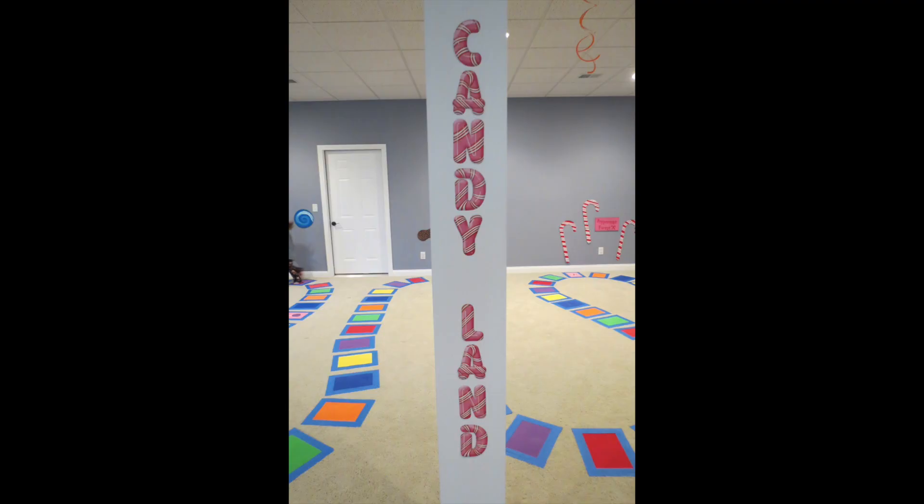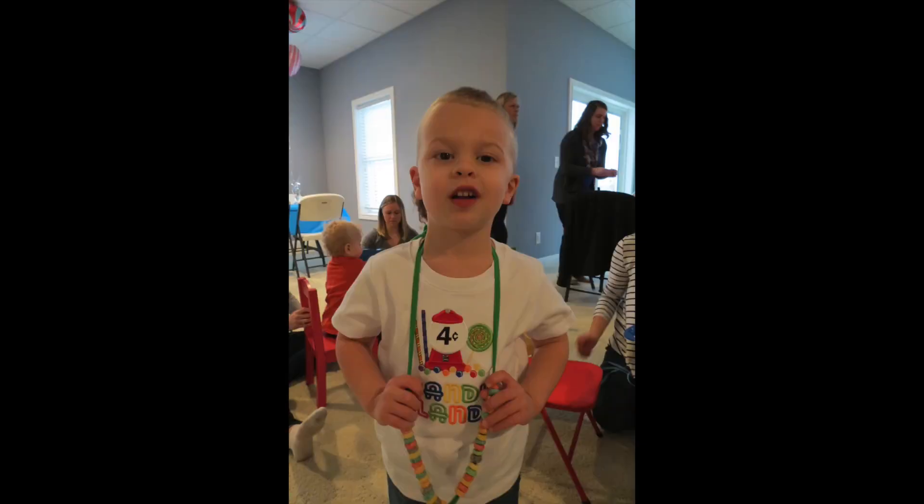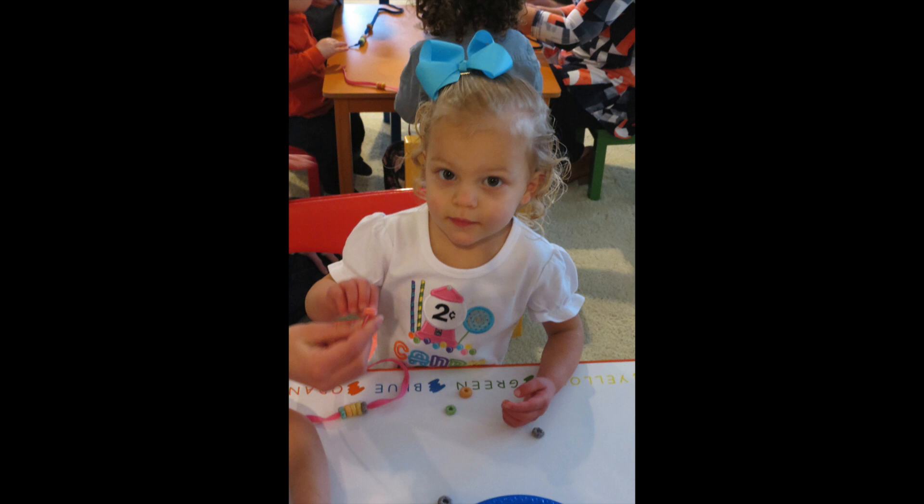Welcome to Mamas with Mom Mom. Today I just want to share some fun birthday parties that the girls have had for the preschool kids. The first one I'm going to share with you is the Candyland theme that Sarah did for Daniel when he turned four and Margaret when she turned two. Their birthdays are just a week apart so she just combined their birthday party together, and it's really cool.